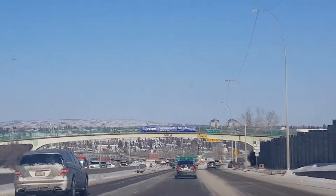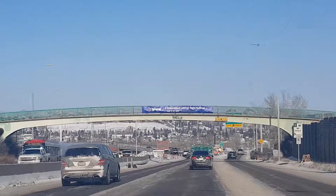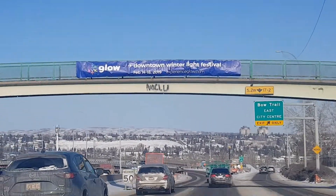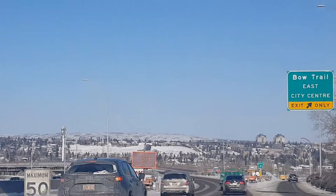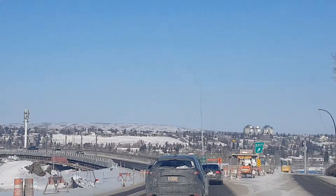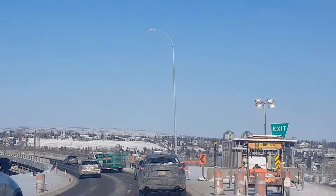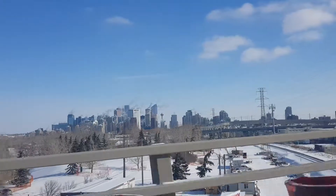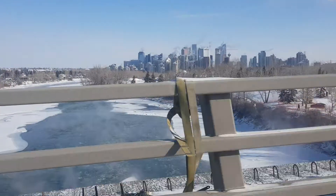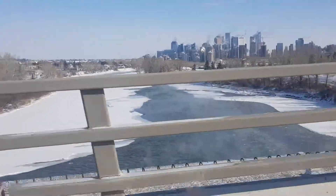We are going to the downtown and you can see a hill down there. It's called Nose Hill and this is a protected land, protected land for the indigenous peoples. See, the river is also frozen.